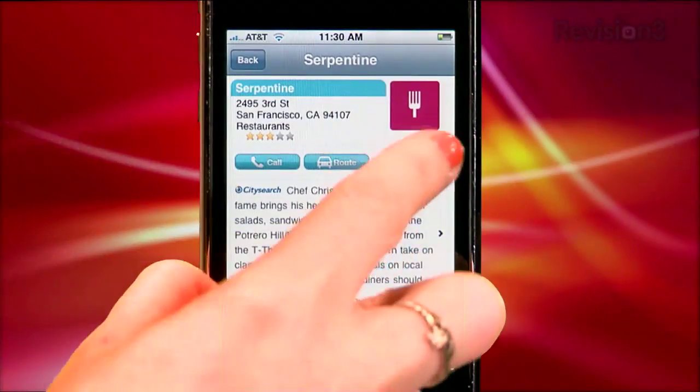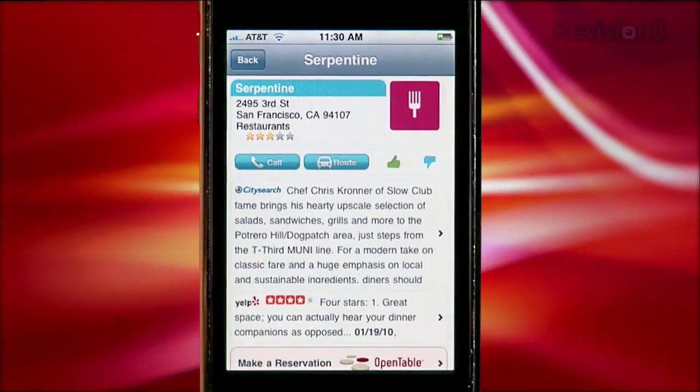You can also customize Geodelic's search habits by thumbs-upping or thumbs-downing any results. So Geodelic seems pretty handy, but what are the limitations? And how does a free app make money these days? Find out when we get back, but first, a word from our sponsor.